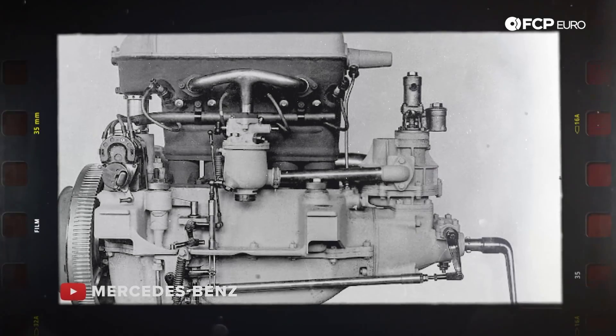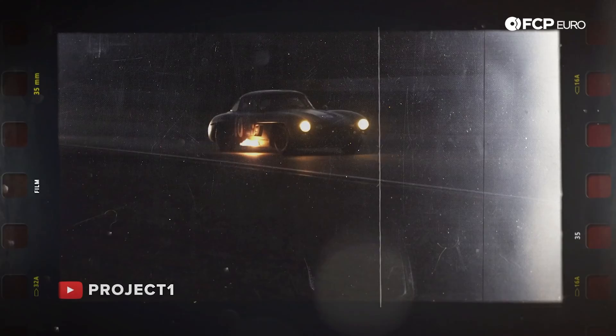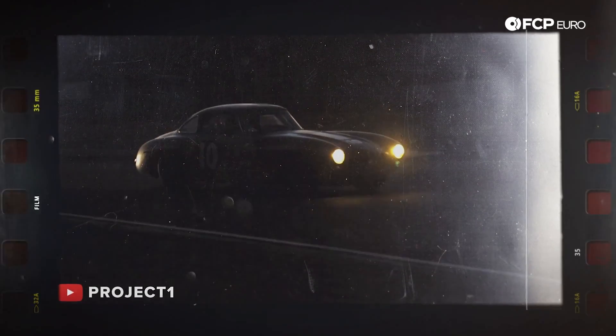When it comes to auto manufacturers, rarely do you have a make that can do it all across their entire lineage. And yet, Mercedes has pretty much captured the market on that from their conception in the late 1800s.